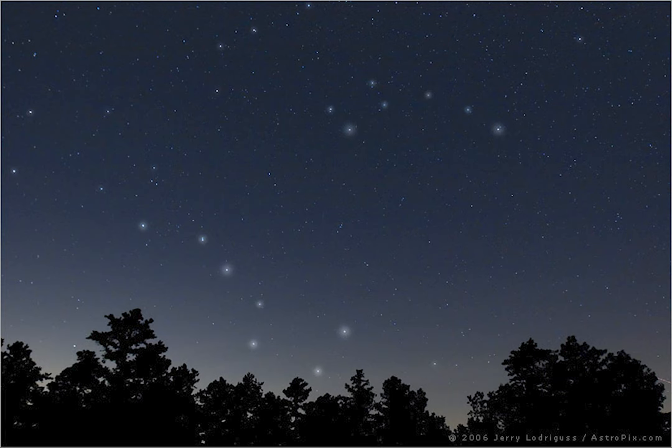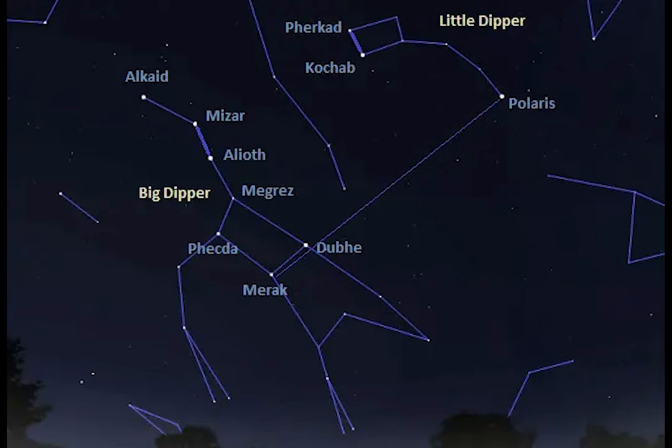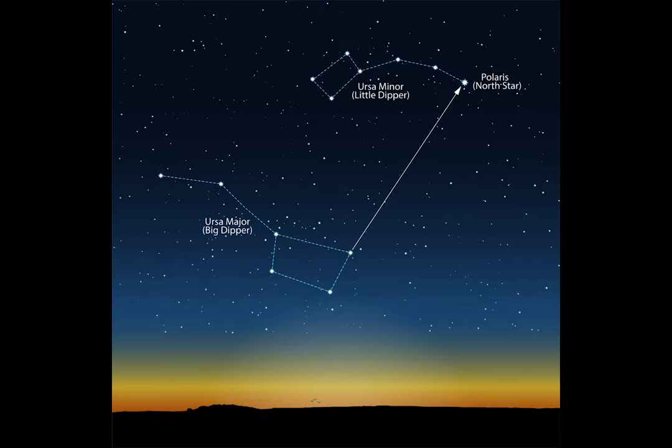So continuing from yesterday, you will want to find the Big Dipper — it makes it easier because those are always the brightest stars in the sky. Then using the two edges of the Big Dipper, the stars Merak and Dubhe, you can find the North Star, Polaris.